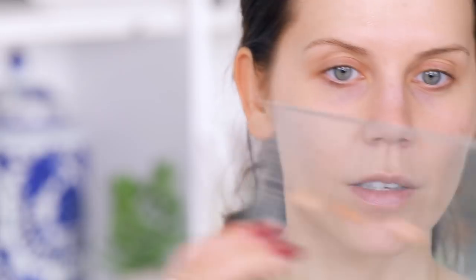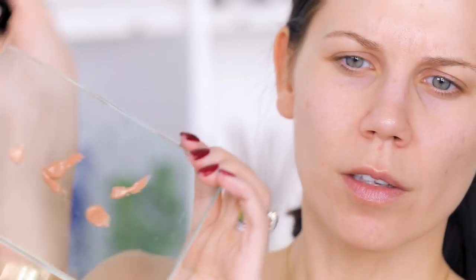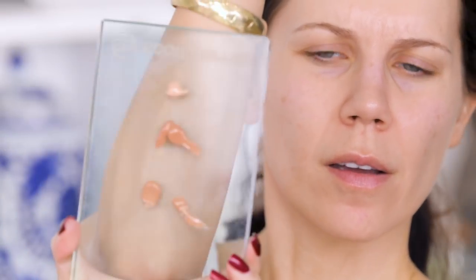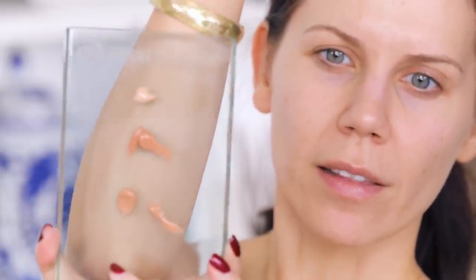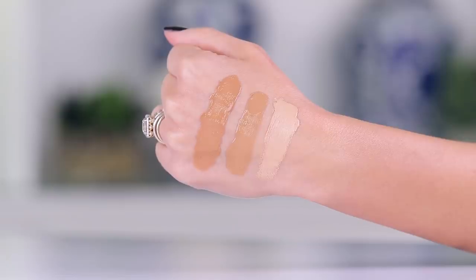Let's figure out which BB cream shade is suitable for my skin tone. There are no directions on the back — just on the box, which is a little strange. So this is the deep shade. I want to swatch all three for you: deep is in the center, medium is here, and light is at the top. Clearly I'm going to be light, but even the light shade is running pretty dark.